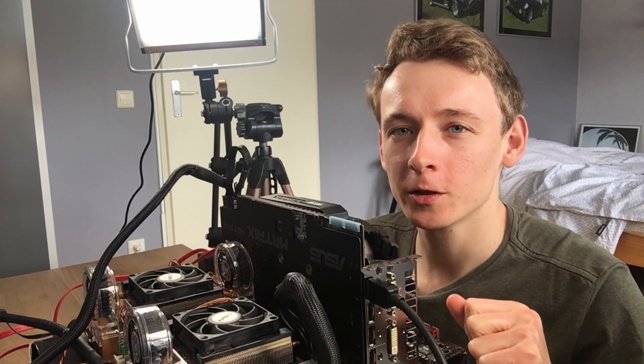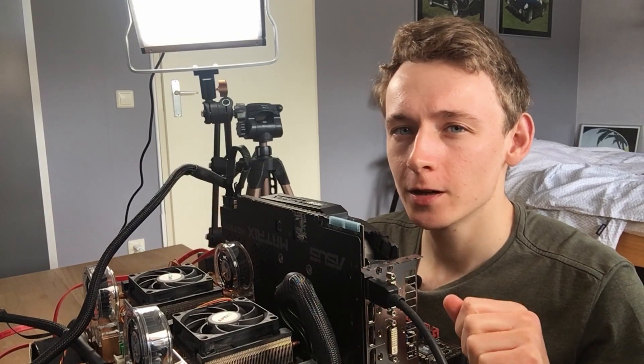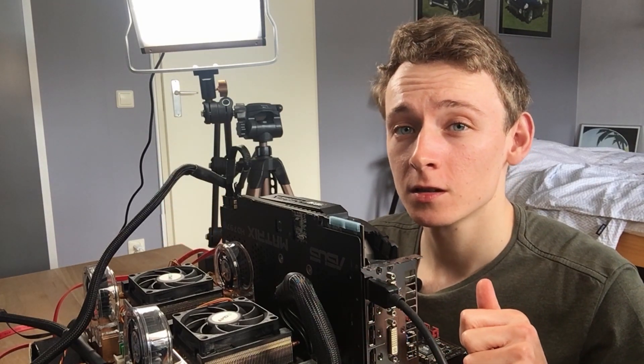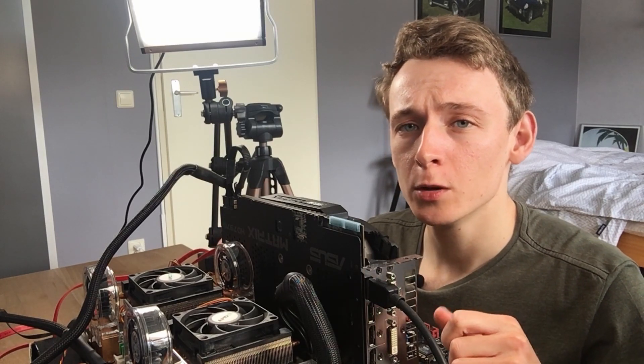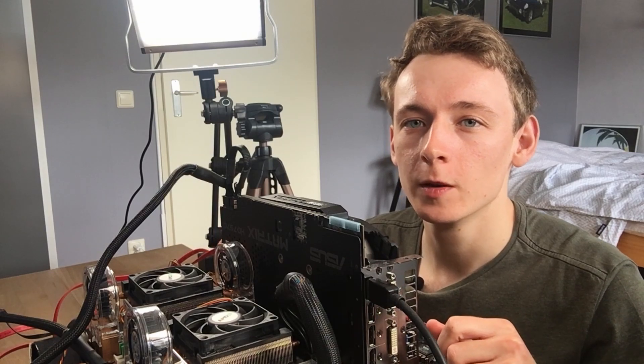This is a complete and working AMD QuadFX system. But to better understand just what this is, why it exists, and why very few people know of the existence of this platform, we need to go back in time.